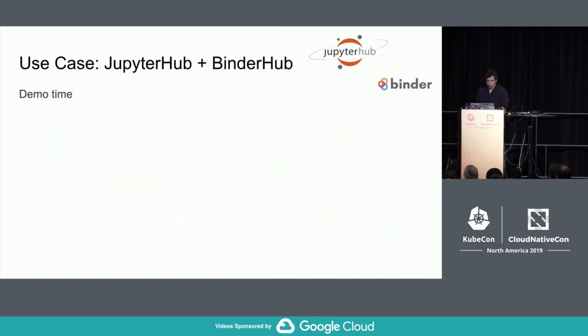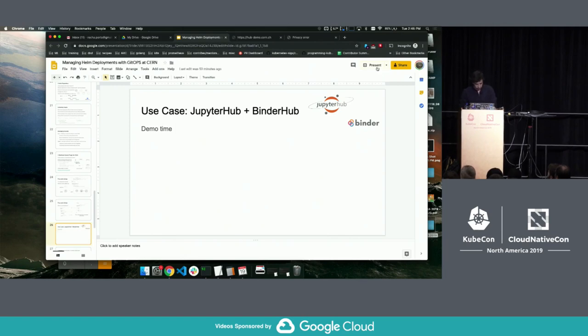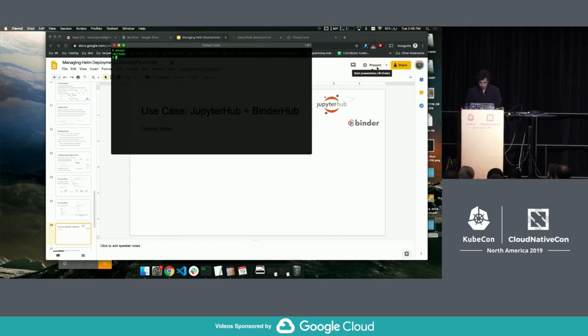Now I'll switch to the live demo, which I hope works. I've never used this laptop before.